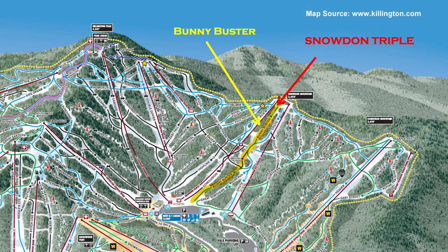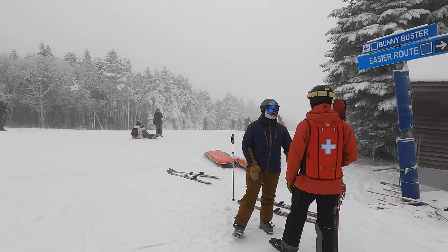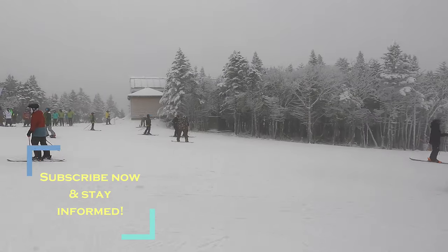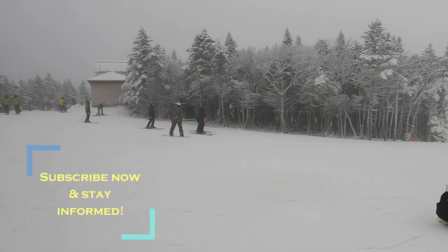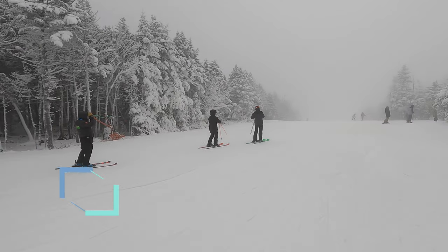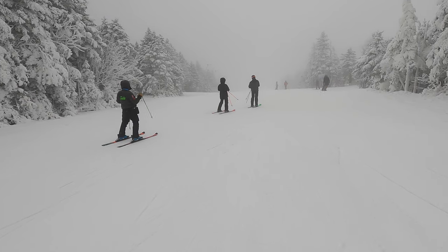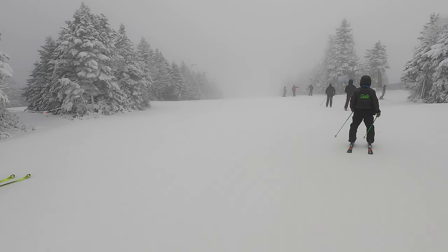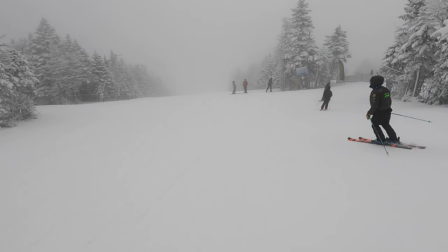Bunny Buster is perhaps one of the easiest blue trails that you can use to improve your skills and technique if you haven't tried skiing on icy slopes before. Bunny Buster and Mousetrap connector, shown in this video, give you an idea about skiing experiences on the blue trails in Killington and could be fun to ski for those skiers who are working to improve their skills with the aim to become proficient and confident on blue trails.